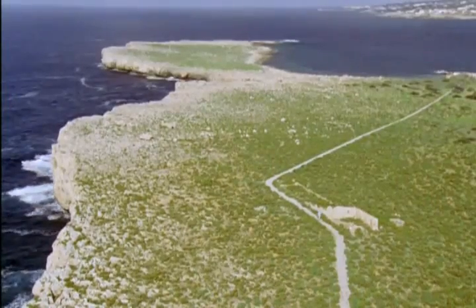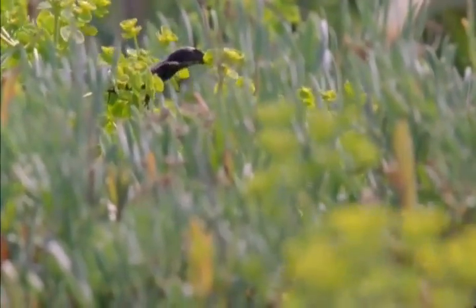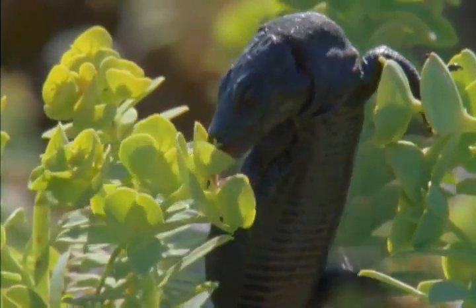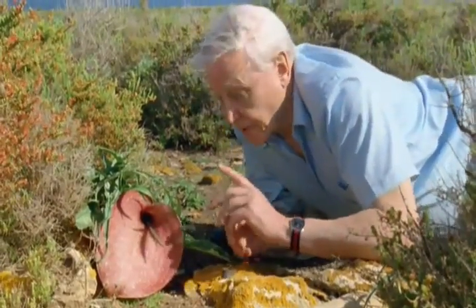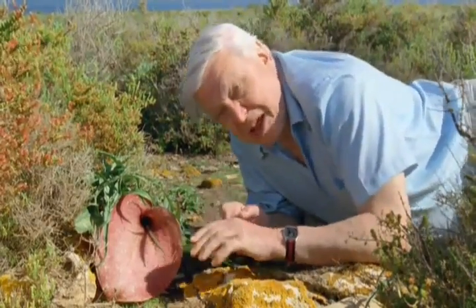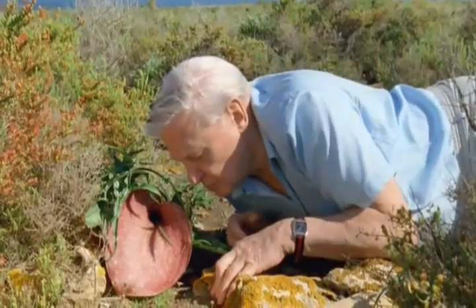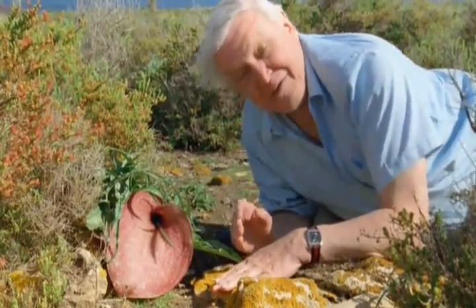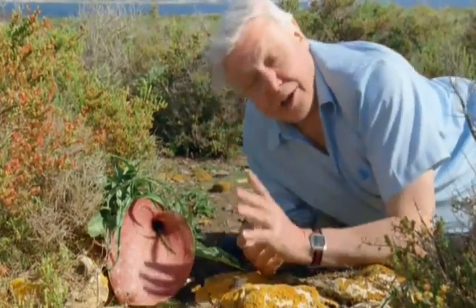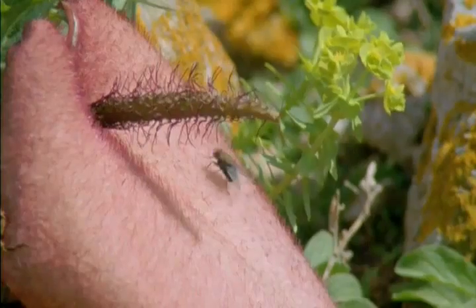Their island is rocky and not particularly rich in food. The lizards are primarily insect-eaters, but during the flowering season they also take nectar — they collect it from plants like spurge, which is very common. And they have a very special relationship with this flower. It's called the dead horse arum, and it certainly looks like carrion and smells very strongly of carrion. As a consequence of both its looks and its smell, it attracts carrion flies — and it's the flies that the lizards are after.